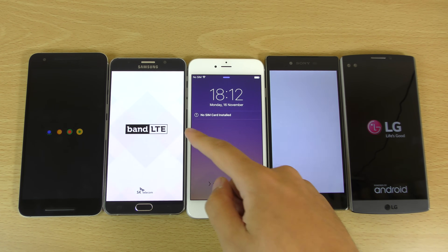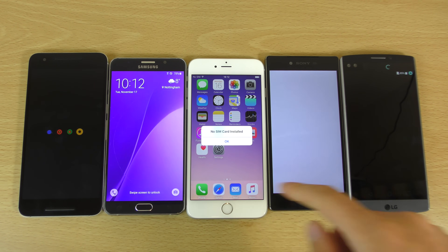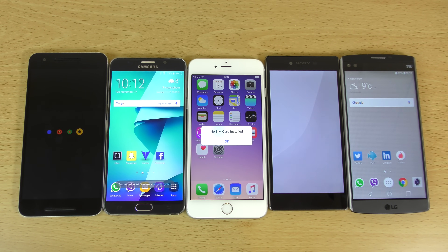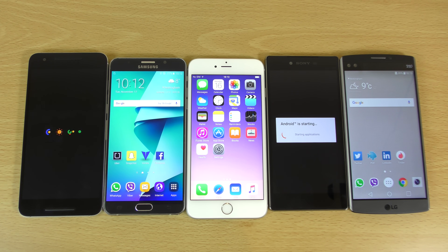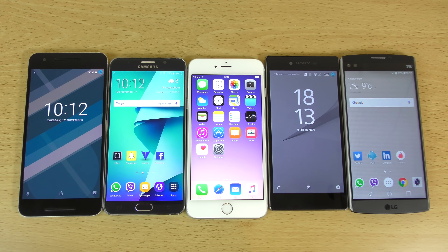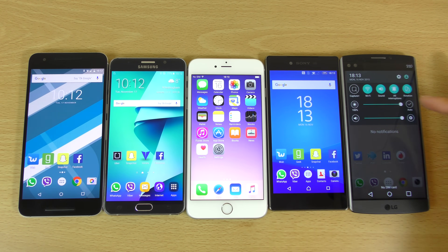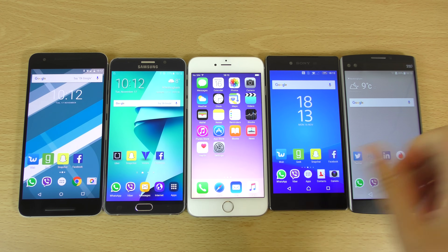So not in the original order, but you can see the iPhone comes first, then the Note 5 — that's what we like to see — then the V10. The Sony and the Nexus were literally identical, I couldn't tell them apart. But you can definitely see the iPhone is way out in front when it comes to booting up. Definitely an area of improvement for the other phones.